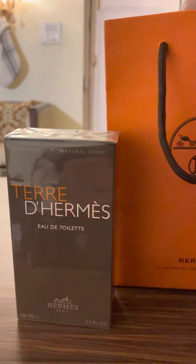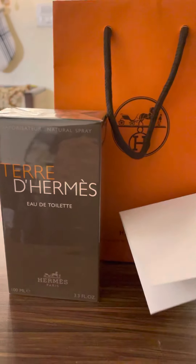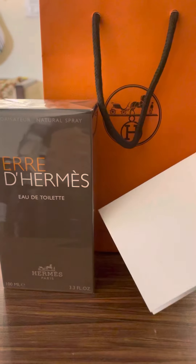This one is the Eau de Toilette EDT version which I picked up, so let's get to know what's in the box.